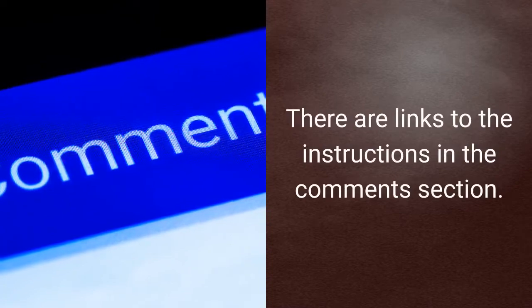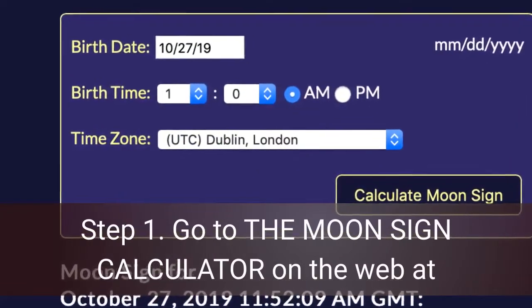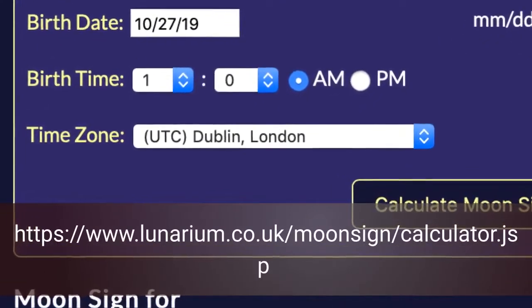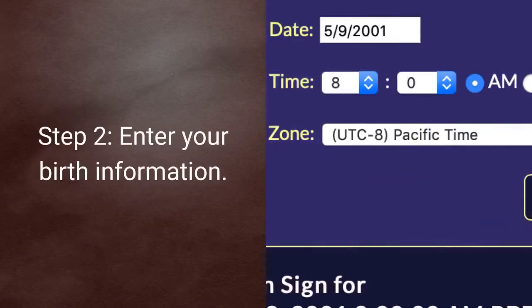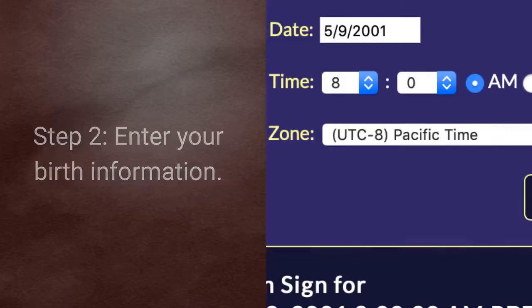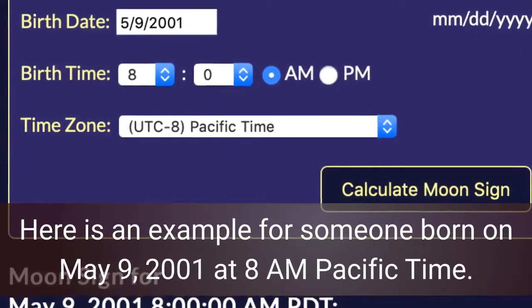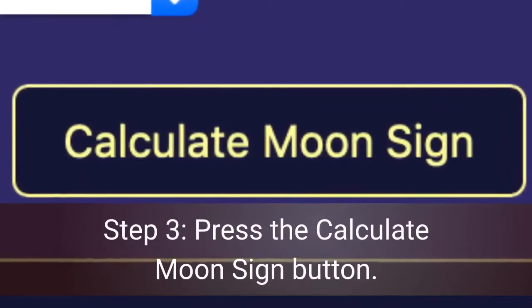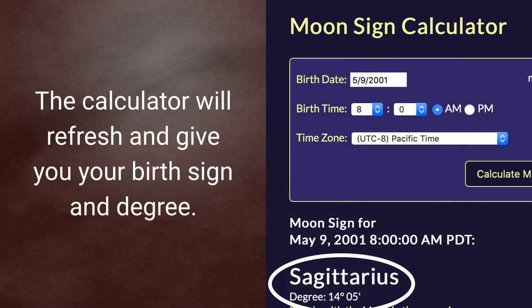There are links to the instructions in the comment section below. Step 1: go to the moon sign calculator on the web at lunarium.co.uk. Step 2: enter your birth information — here's an example for someone born on May 9th, 2001 at 8 a.m. Pacific time. Step 3: press the calculate moon sign button. The calculator will refresh and give you your birth sign and degree.